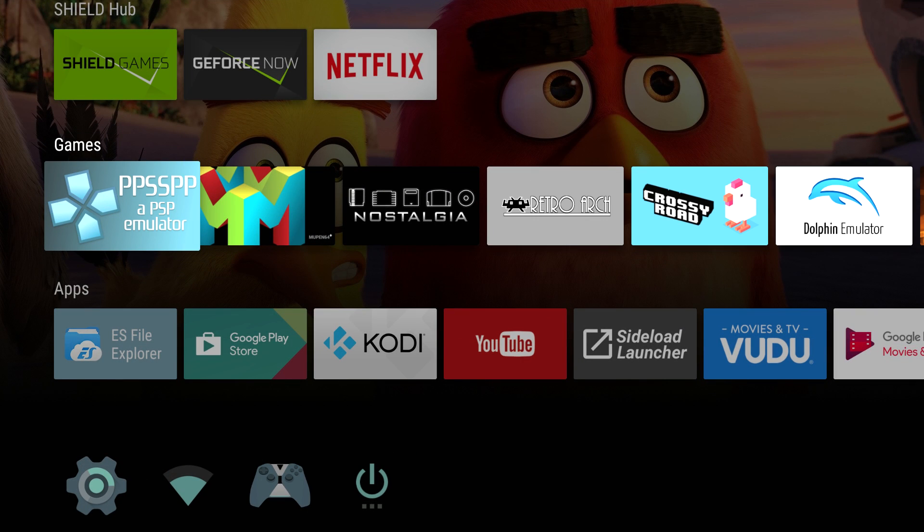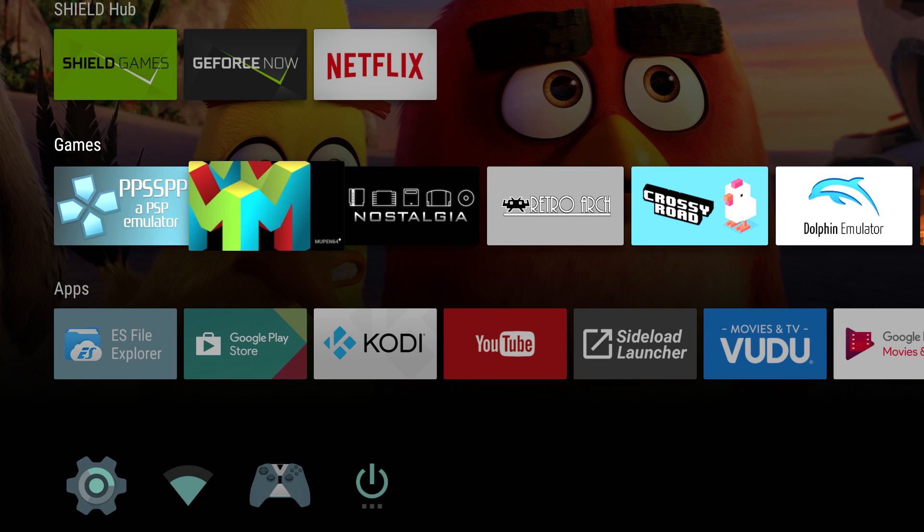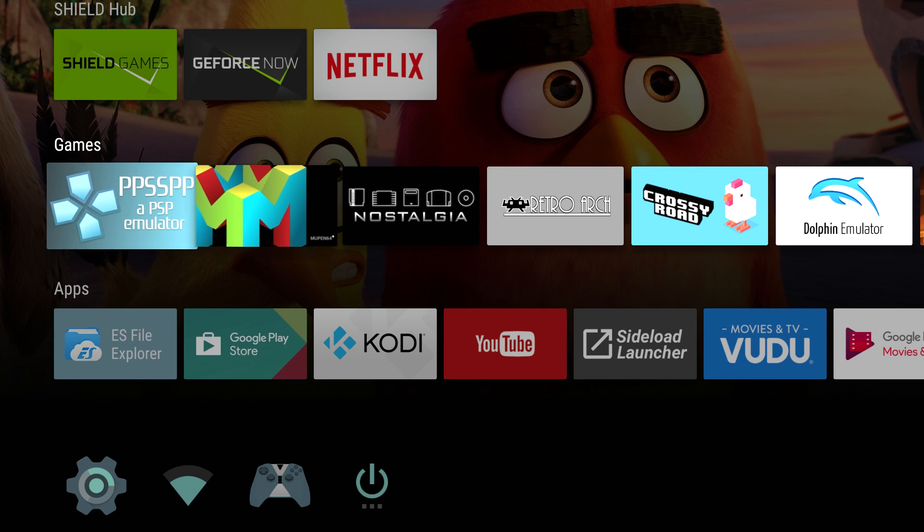Hey, what's going on guys? It's ETA Prime back here again. Today I'm back with the Nvidia Shield TV console and I want to test out some PSP games. The PPSSPP emulator has been updated since the last time I demonstrated it. I use this Shield every single night — I'm either using Kodi, Netflix, Hulu, or playing games. In my opinion, it's the best Android console on the market right now. Let's get into it.